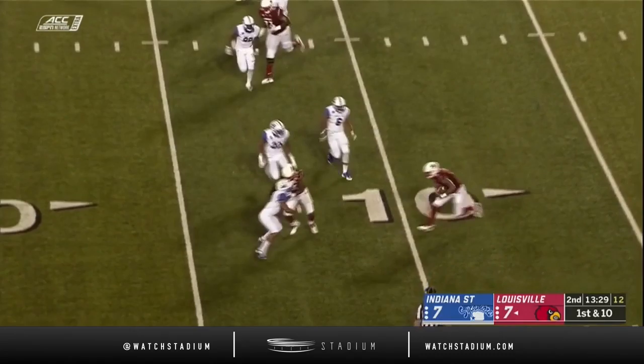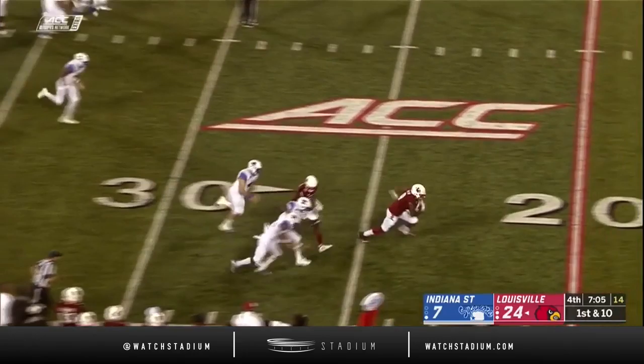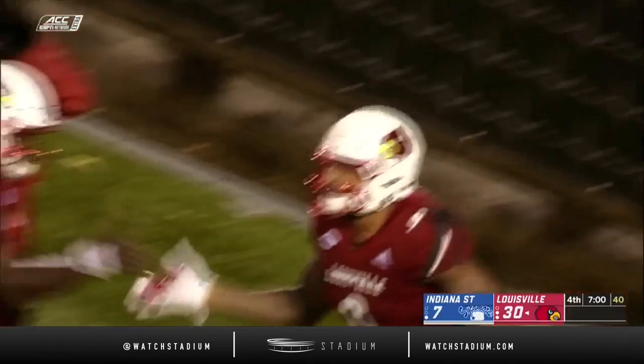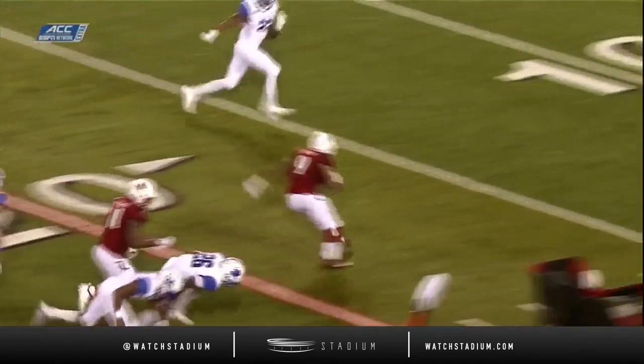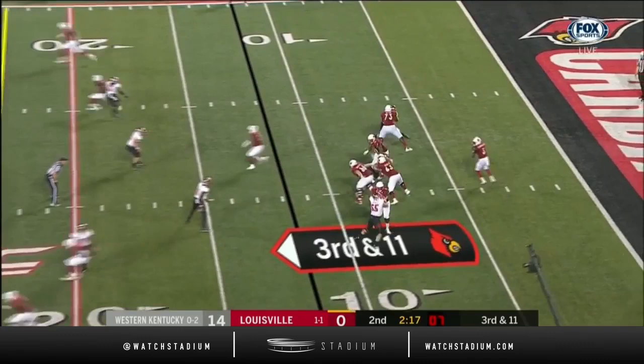The previous drive started from the two-yard line of the Cardinals; this one a little bit better at the 10. Toss out to Jalen Smith, who came in right from the first play and has made a difference. To the near side — this could go for six — it will! Jalen Smith, touchdown, 34 yards. It was just a matter of time before Jalen Smith got into the end zone for his first touchdown of the year.